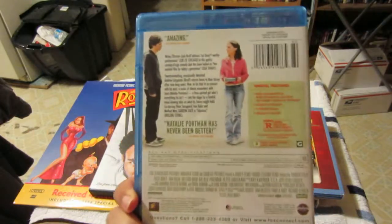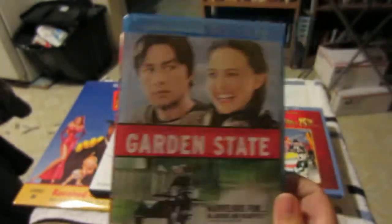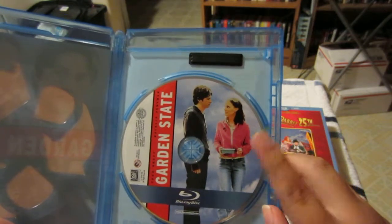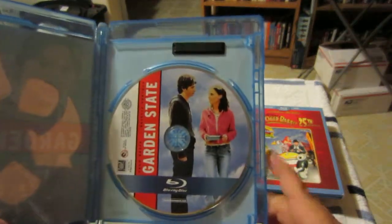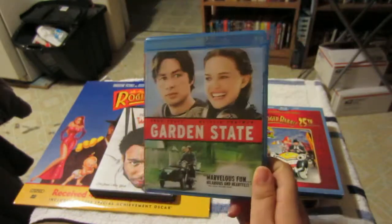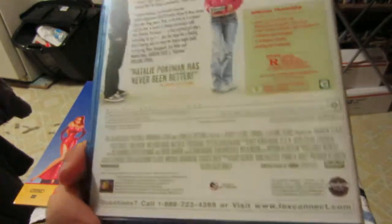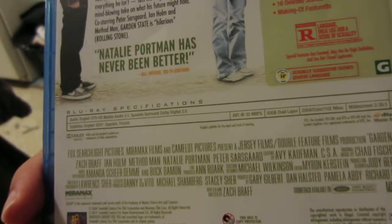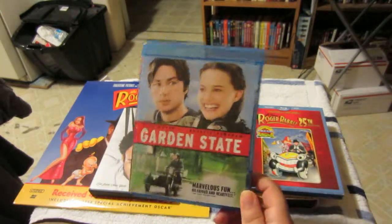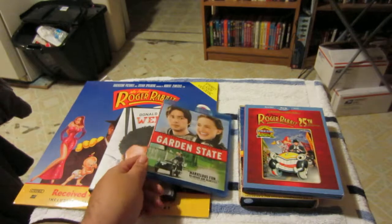Lots of special features — audio commentaries, deleted scenes. The artwork reminds me of 500 Days of Summer, though Garden State came out before that. Zach Braff was excellent in his writing and directing — Natalie Portman and Peter Sarsgaard all have great chemistry on screen. There are some great cameos too, like Jim Parsons from The Big Bang Theory, who was in it for a brief couple of minutes. Great to look back on.